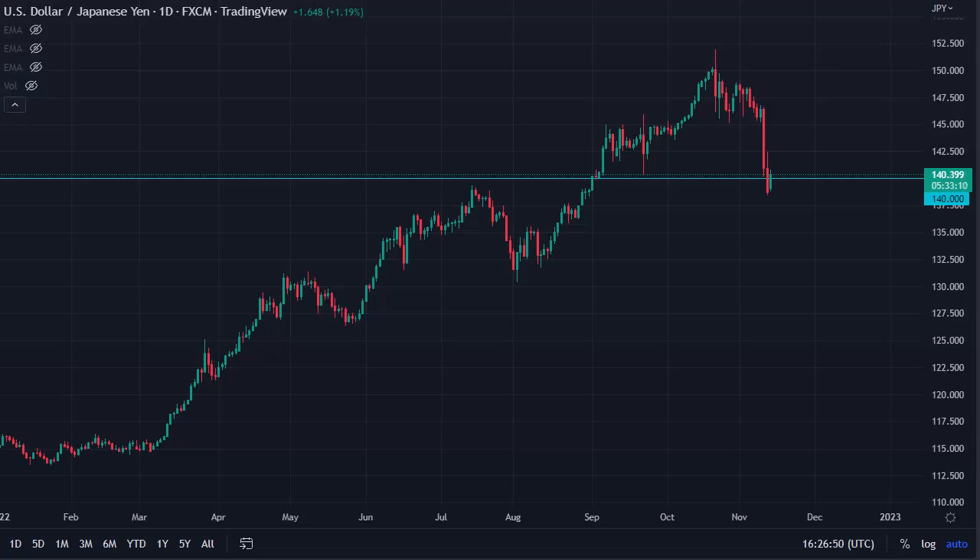From Daily Forex, this is Chris taking a look at Dollar Yen. You can see the Dollar Yen continues to be pretty noisy — we are stabilizing a bit during the trading session here on Monday, not a huge surprise. We're hanging around 140, an area that was resistance previously.